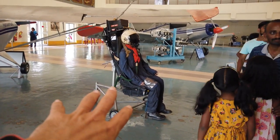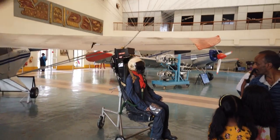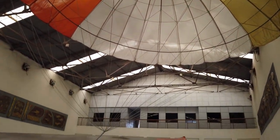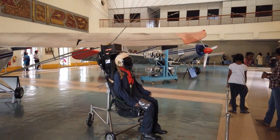What you see here is an ejection seat. Whenever a pilot needs to exit from his cockpit, he ejects and comes down with his parachute using this seat.